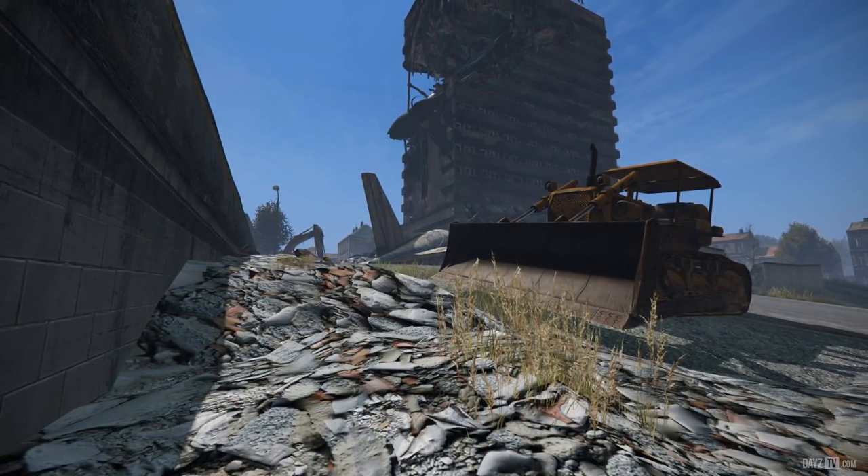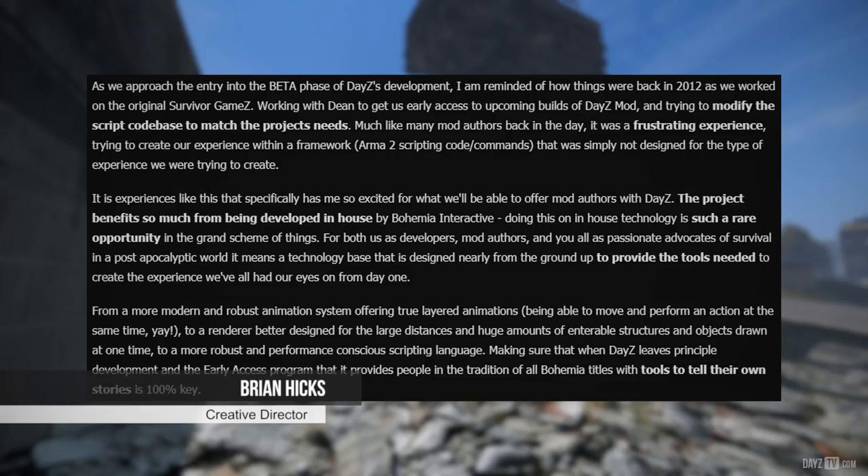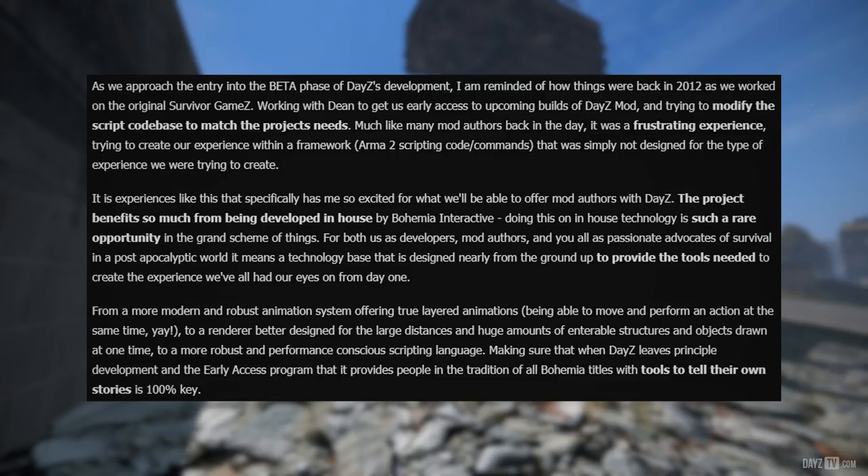Without further ado, let's get into this with creative director Brian Hicks who says: as we approach the entry into the beta phase of DayZ's development, I am reminded of how things were back in 2012 as we worked on the original Survivor games, working with Dean to get early access to upcoming builds of DayZ mod and trying to modify the script codebase to match the project's needs. Much like many mod authors back in the day, it was a frustrating experience trying to create our experience within a framework — ArmA 2 scripting code commands that was simply not designed for the type of experience we were trying to create. It is experiences like this that specifically has me so excited for what we'll be able to offer mod authors with DayZ.